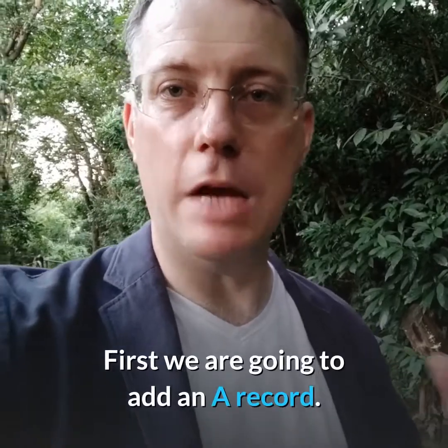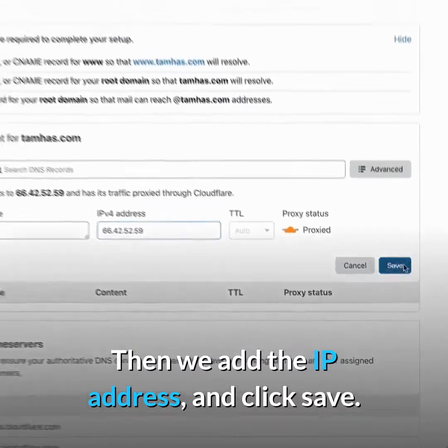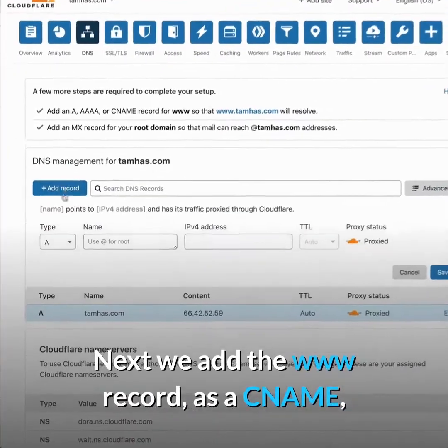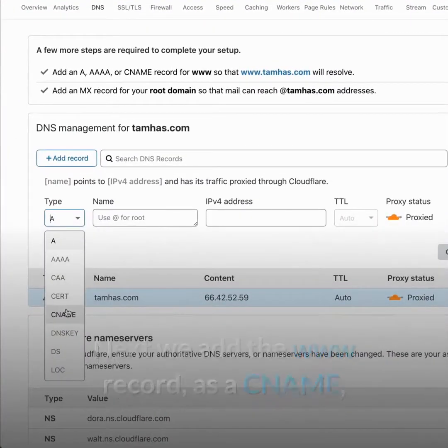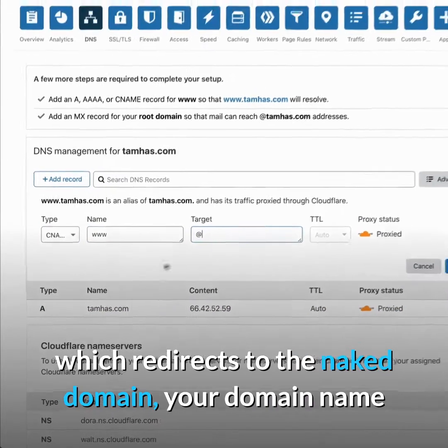We'll then go to Cloudflare and set our domain name records to point to this server. First we're going to add an A record — we enter the @ symbol which refers to the root domain, then we add the IP address and click Save. Next we're going to add the www record as a CNAME, which redirects to the naked domain, your domain name.